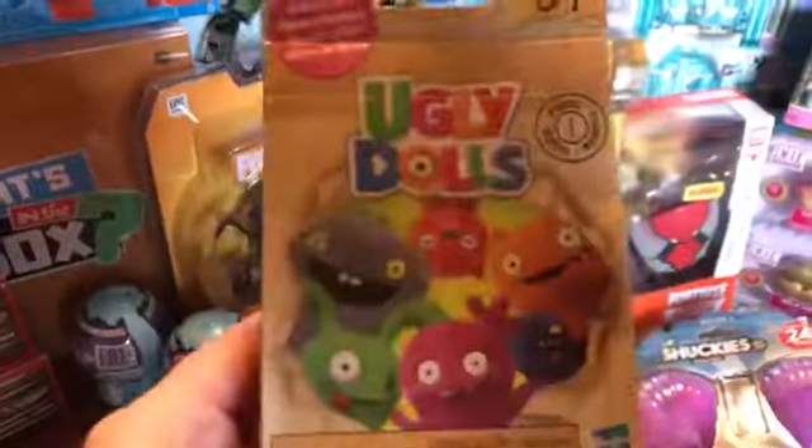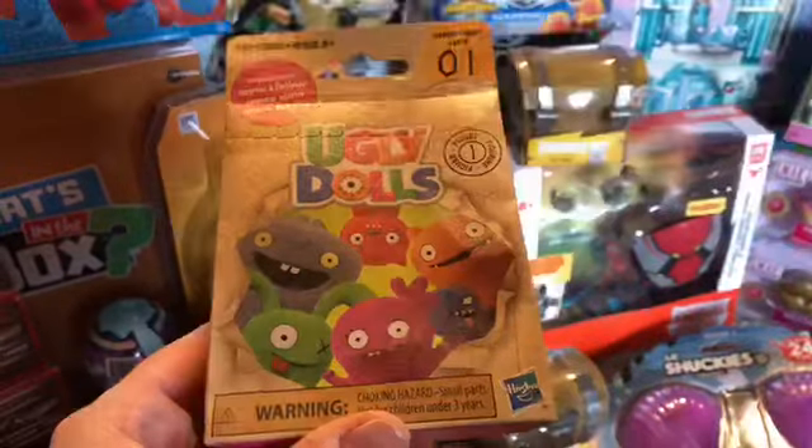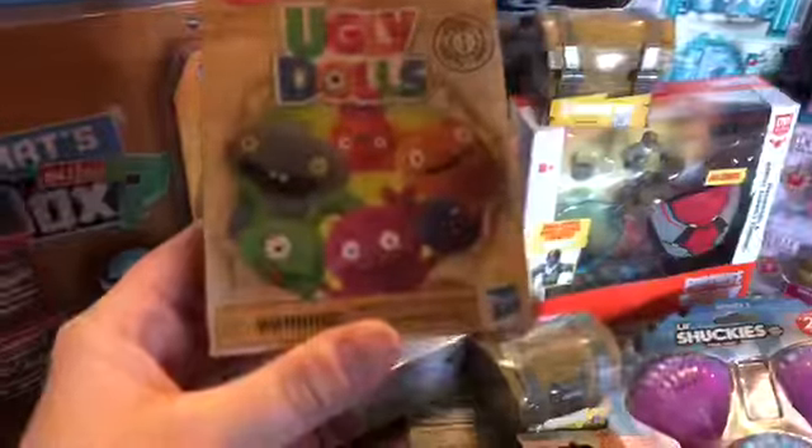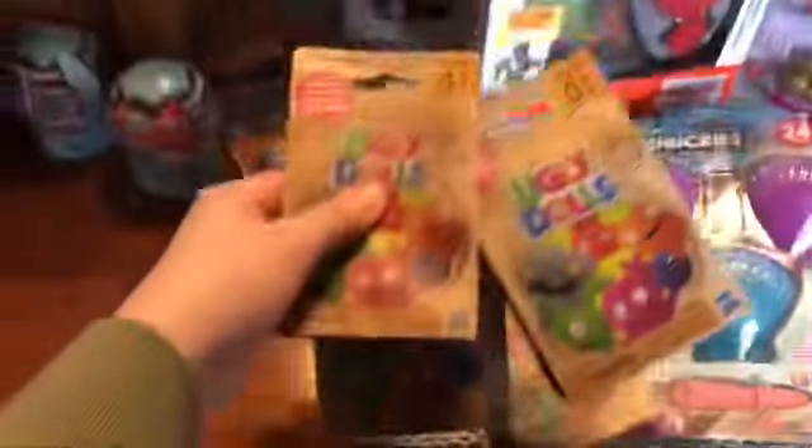Then these Ugly Dolls figures — they're blind bags, Series 1. These are marked down to 25 cents, so I got a handful of those.